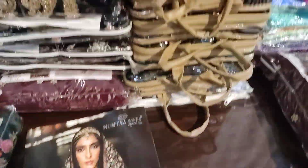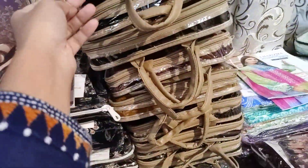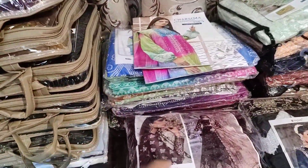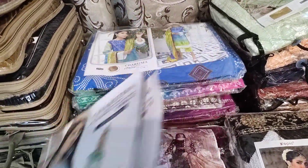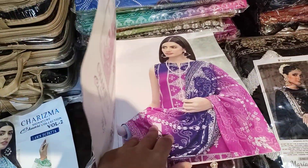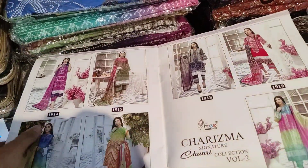I will upload a video very quickly. Today we will upload a video of the Velvet collection, because you are demanding it a lot. Our next collection is Charisma Chunrui Collection Volume 2, and I will upload it in this video.